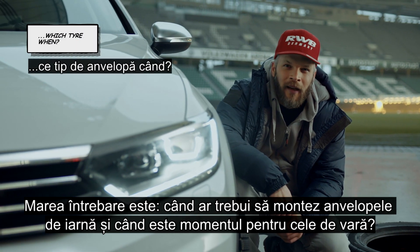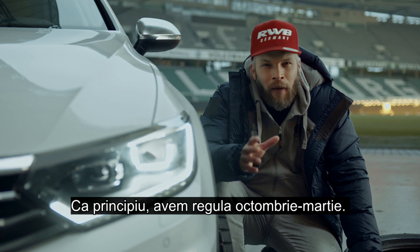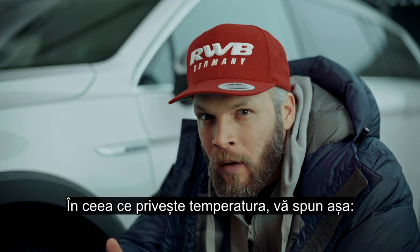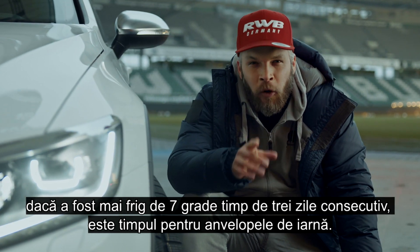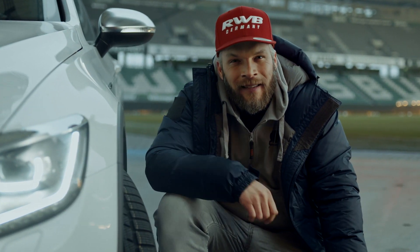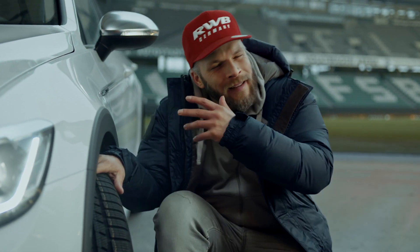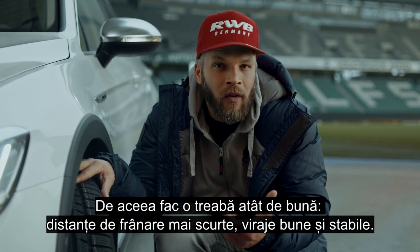The big question is: when should I mount winter tires and when is the time for summer tires? As a rough guide, we have the October to March rule. With regards to temperature, if it's been colder than 7 degrees for three days straight, it's time for winter tires. Its profile and properties are not only optimal for driving in snow and ice, but also in cooler temperatures.